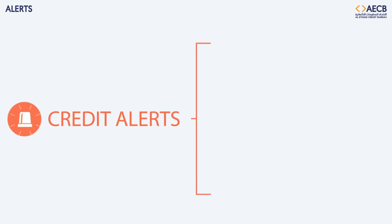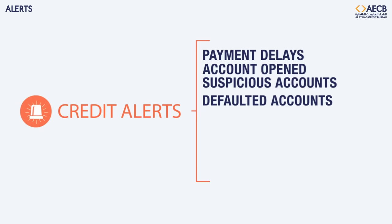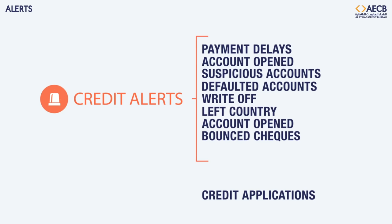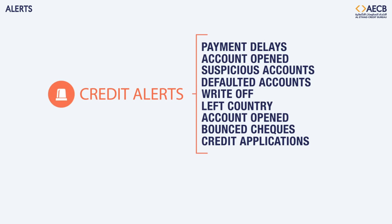This includes credit alerts, reporting any new payment delays of more than 30, 60, or 90 days; accounts reported as default, write-off, left country, or any newly reported bounce checks. It also notifies of new credit applications with other lenders, and new credit dispersed by other lenders.